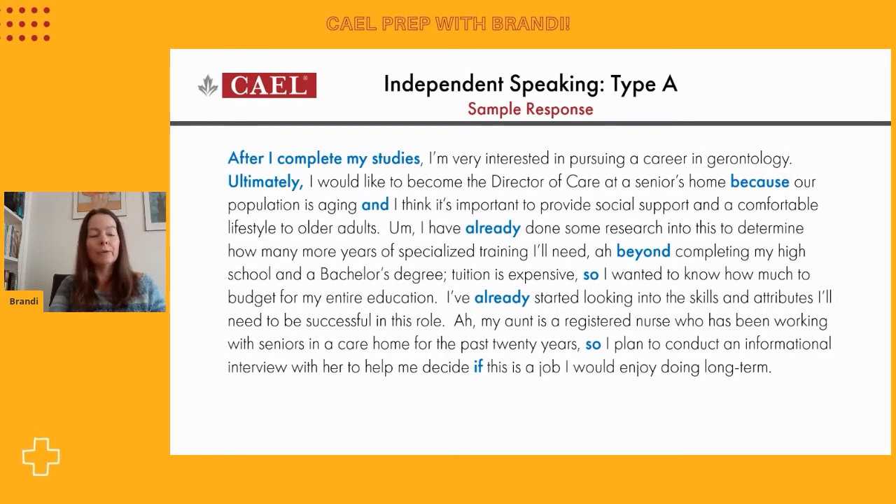Aside from just those individual words, there are also some other transitions — and you'll notice that they have to do with time. She opens her entire response with 'after I complete my studies,' and throughout she says things like 'ultimately,' 'already,' and 'beyond.' Because she's telling the story of her own educational career, it makes sense to add these words to organize what's happening now, what will happen next, and even after that into the future. So I think by adding in these words here and there throughout this response, it really does help to effectively organize it. She's on the right track with her transitions and conjunctions, and the sentence structure looks varied — so these are all strengths.